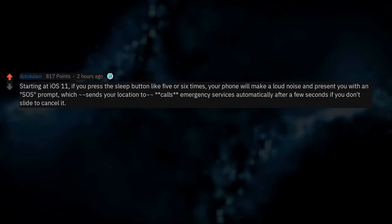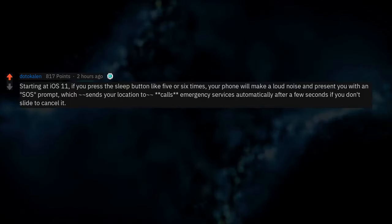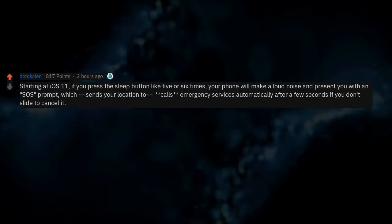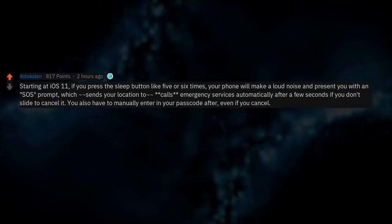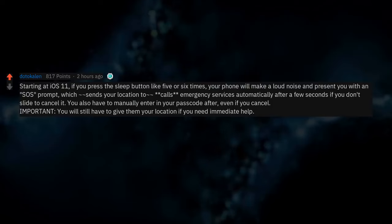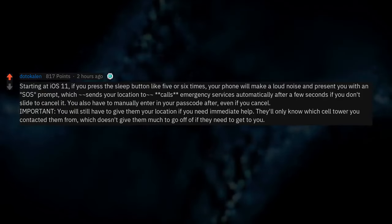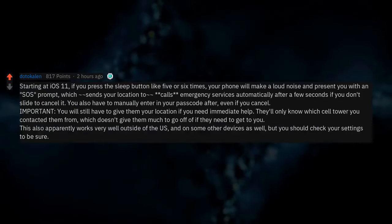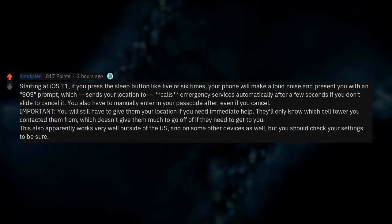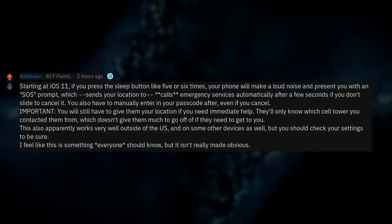Starting with iOS 11, if you press the sleep button 5 or 6 times, your phone will make a loud noise and present you with an SOS prompt, which sends your location and calls emergency services automatically after a few seconds if you don't slide to cancel it. You also have to manually enter your passcode after, even if you cancel. Important: you will still have to give them your location if you need immediate help — they'll only know which cell tower you contacted them from. This also apparently works outside of the US and on some other devices, but check your settings to be sure.